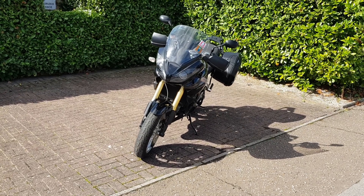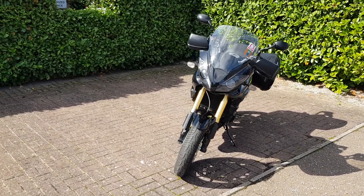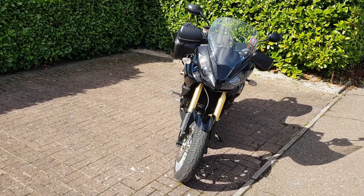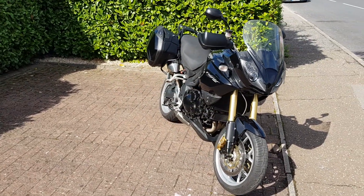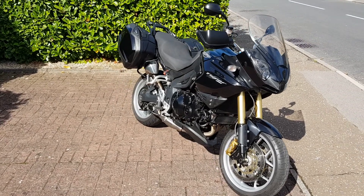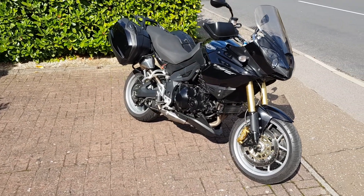Good morning and welcome to the video of this beautiful 2010 Triumph Tiger 1050. What a stunning bike. 27,000 miles, one owner from new.